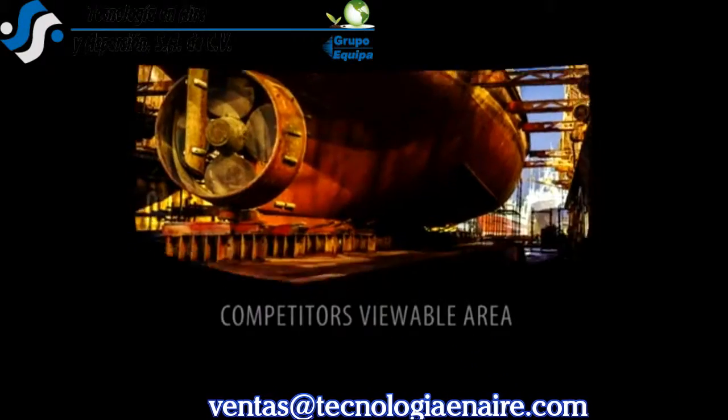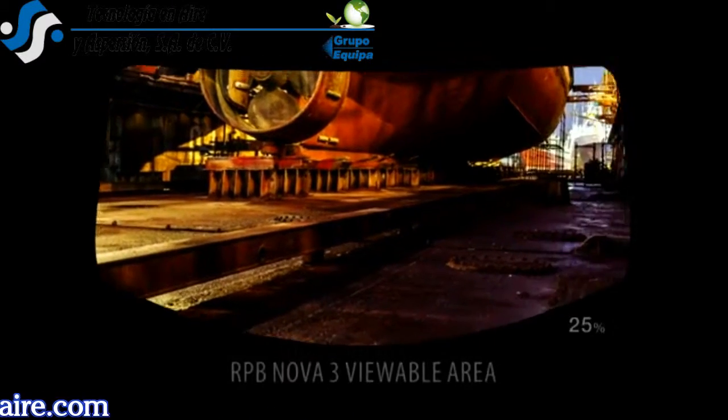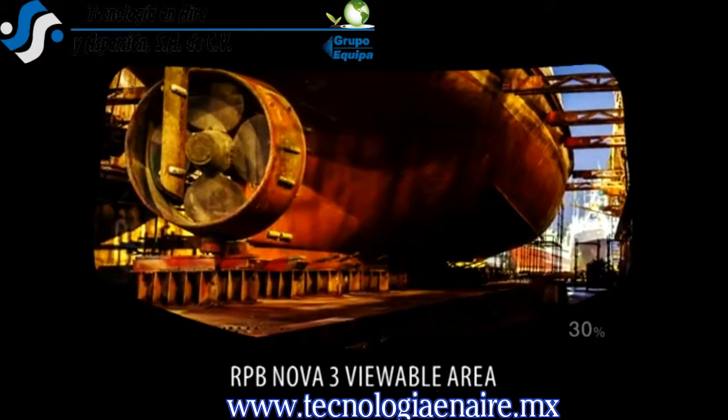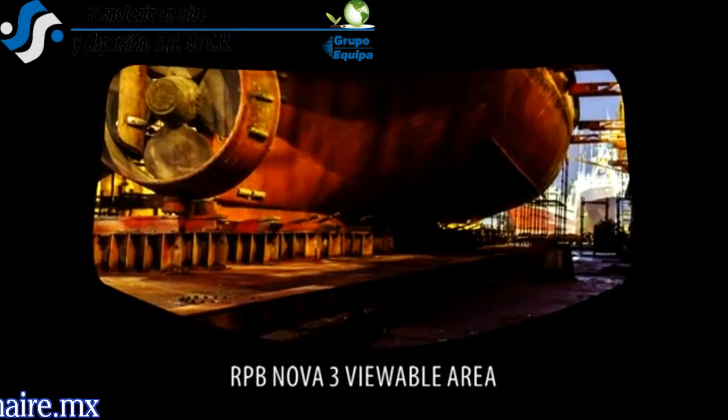We believe when an operator can see more, they'll blast more. The Nova 3 leads the market with its superior operator viewing window, providing optimum peripheral vision and 30% more downward vision than other helmets on the market. This eliminates tripping hazards while walking on job sites.